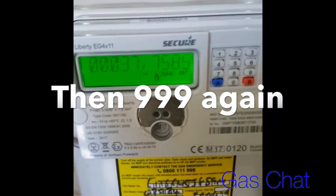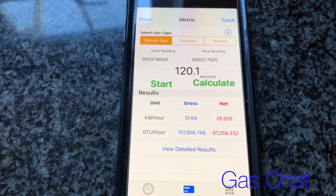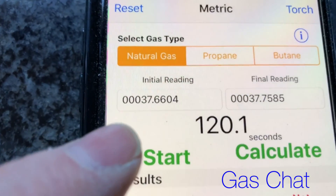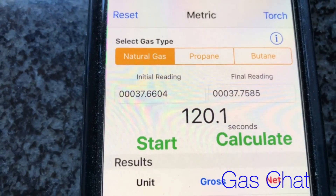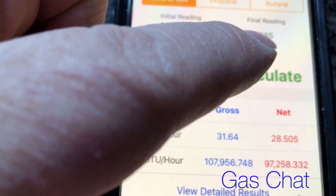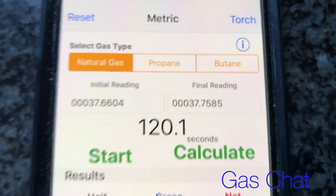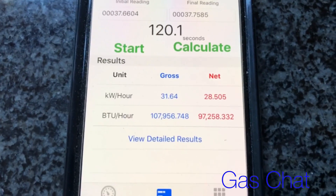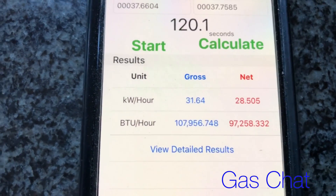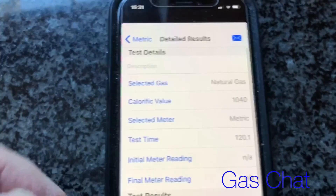We got 75840. So if we use the gas rate calculator — first reading is 6604, and then after two minutes the second reading is 7585. Then we press calculate and we've got gross 31 and net 28.